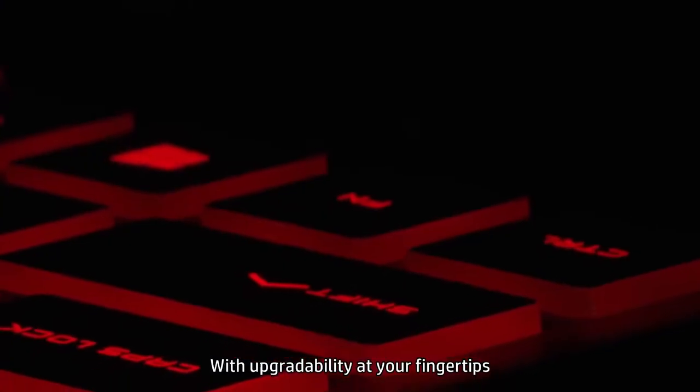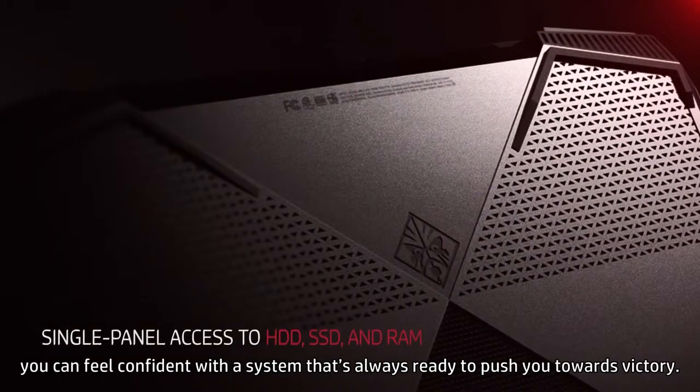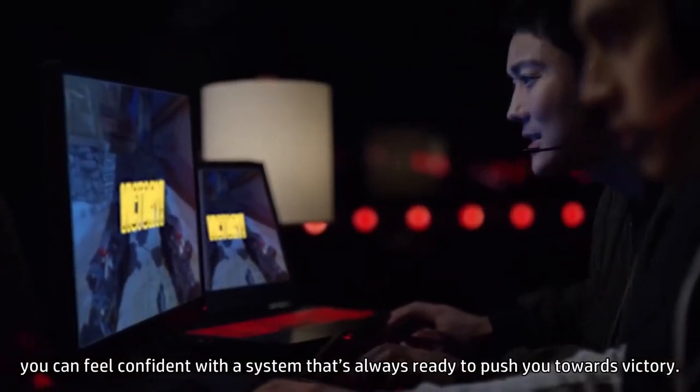With upgradability at your fingertips, you can feel confident with a system that's always ready to push you towards victory.